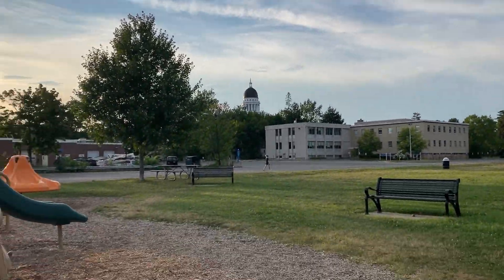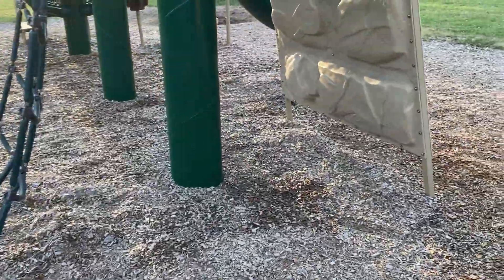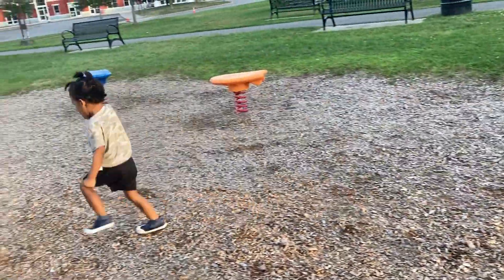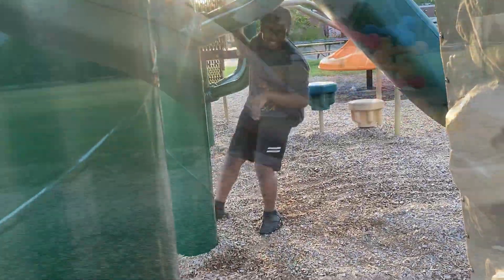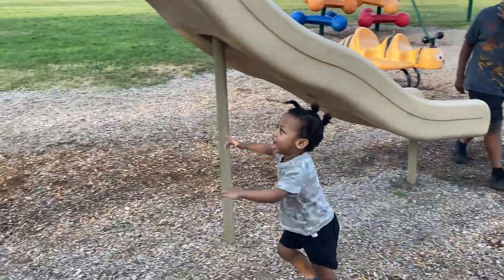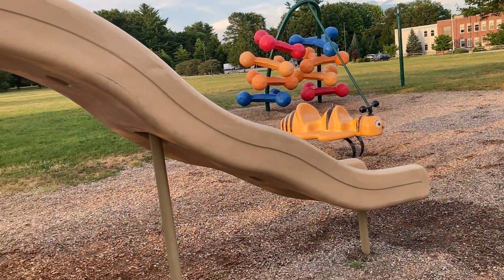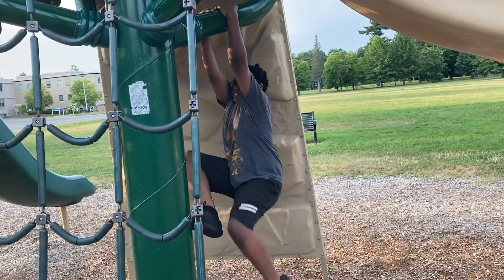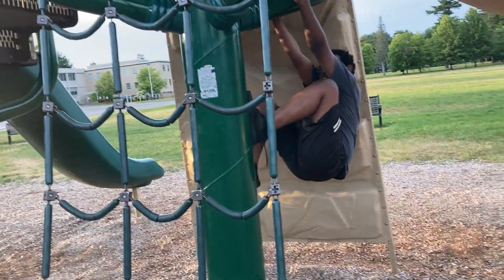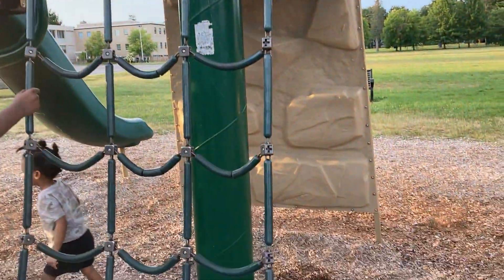It's a beautiful day. Three, two, one — oh, you go up this thing! Can you go out? Oh, they blocked it off. Maybe someone got hurt. Yeah, possibly.